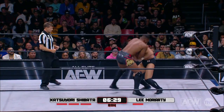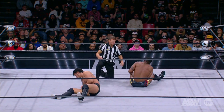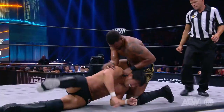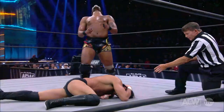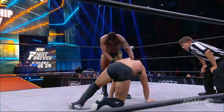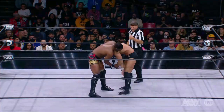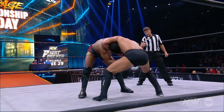Jumping knee in the corner. Moriarty following him into the corner. He was in the bridge, but that left leg of his is bothering him. And now Moriarty using the ridge hand — those were not closed fist strikes, that was the ridge hand. Because remember, closed fist strikes are not permitted in a Ring of Honor Pure Rules match. There are a lot of little nuances in these matches that you kind of have to get used to or accustomed to.